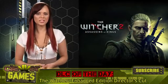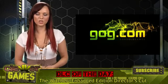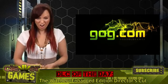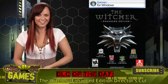As you probably know, The Witcher 2 release is coming up next week. PC gaming site GOG.com, or Good Old Games, is offering a sale on the Director's Cut for 50% off, making the final price only $5. Did I mention it's also DRM free? Gotta love that.